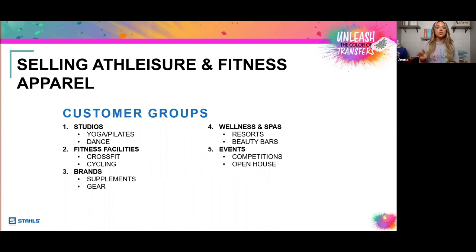Number three is brands — supplement brands, gear, and weightlifting type brands. What they typically have is promo products, but we're starting to see a lot of these brands incorporate apparel and sell it alongside their equipment and supplements. Number four is wellness and spas — things like resorts and beauty bars. And then there are events, where a lot of these customer groups show up and want to be able to sell apparel.